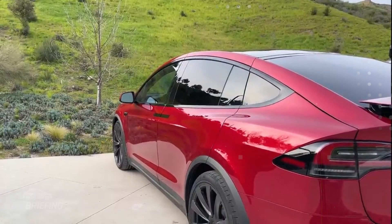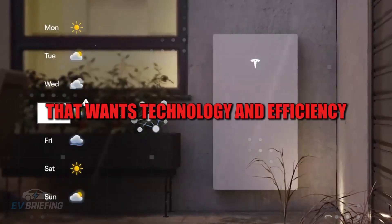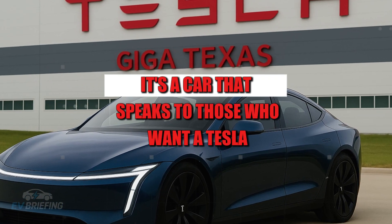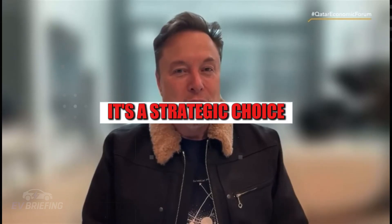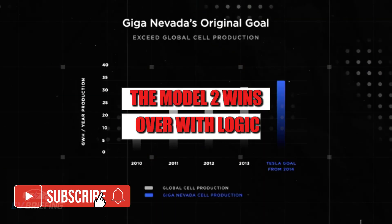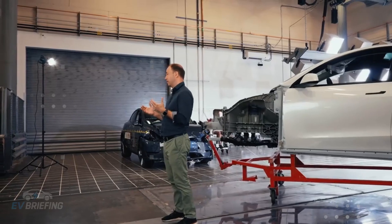Tesla understands the modern consumer. The Model 2 was designed for an audience that wants technology and efficiency, not ostentation. It's a car that speaks to those who want a Tesla for the experience, not the status. The absence of items like a sunroof, automatic retractable mirrors, or a 15-speaker sound system isn't a blind cut — it's a strategic choice. Instead of seducing with superfluities, the Model 2 wins over with logic. It's the kind of product that makes a person think: yes, that's exactly what I need.